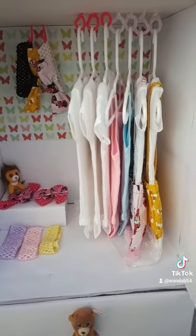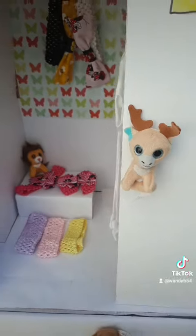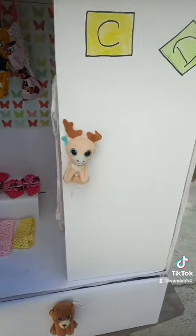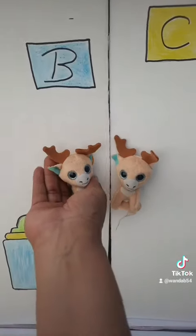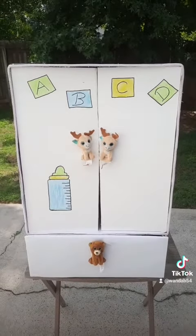The price depends on you. The closet itself is sixty dollars, and the price goes up according to how much you fill it. And that's the baby closet!